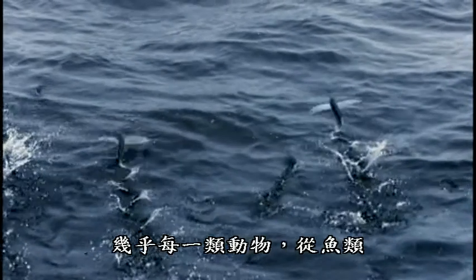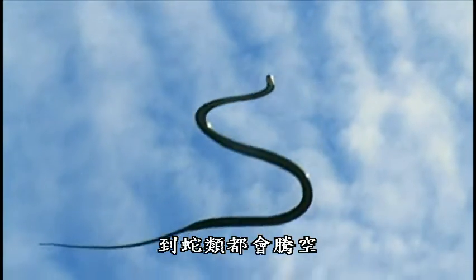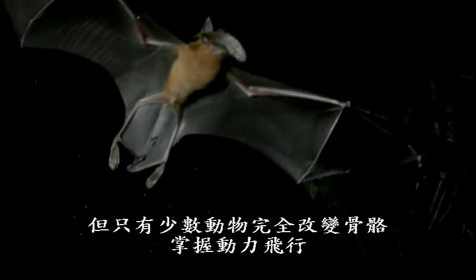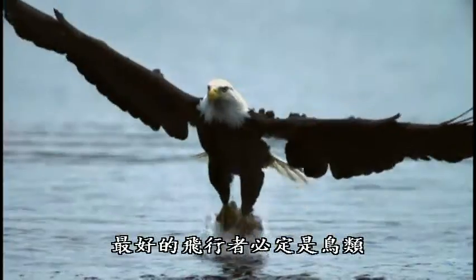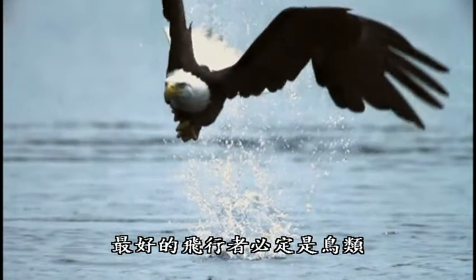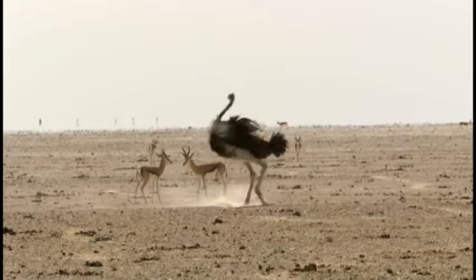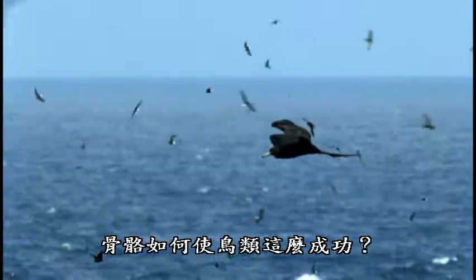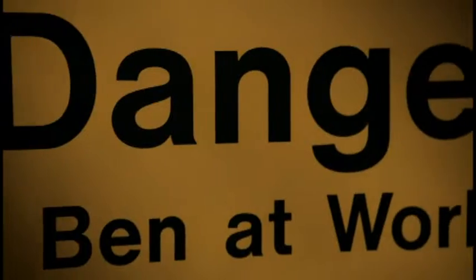Pretty much every group of animals, from fish to frogs and mammals to snakes, have had a go at getting airborne, but only a few have dramatically changed their skeleton and truly mastered flight. The ultimate flyers have to be the birds — their bones have adapted not only for a life up in the sky, but also down on the ground and even under the water. How did the skeleton enable birds to become so successful?